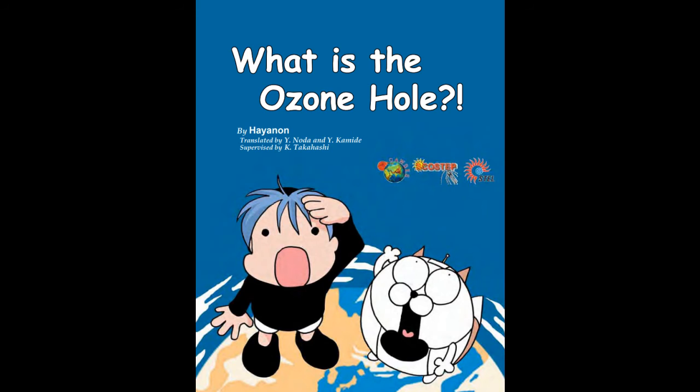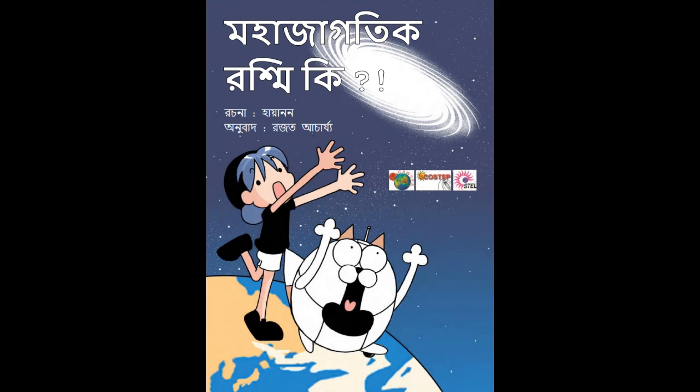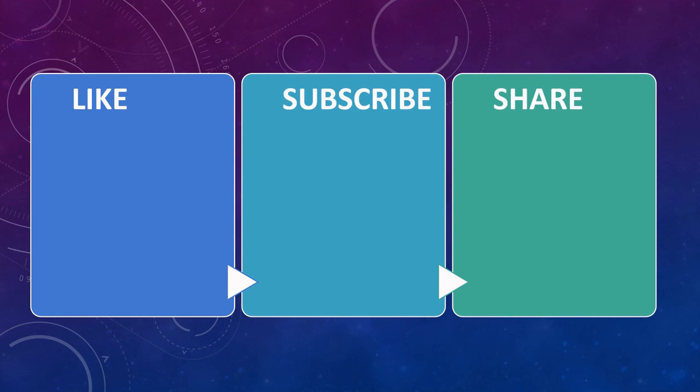The links to these comic books are available in the comments section below. I am sure your kids will love to read these most interesting and scientifically informative comic books from SCOSTEP. If you enjoyed watching our video, please share it with your friends and subscribe to us.